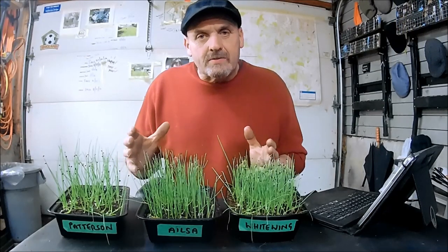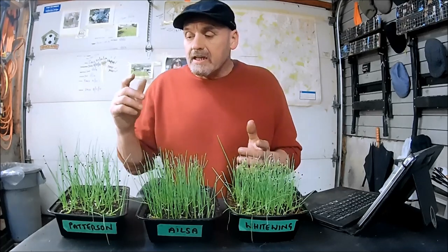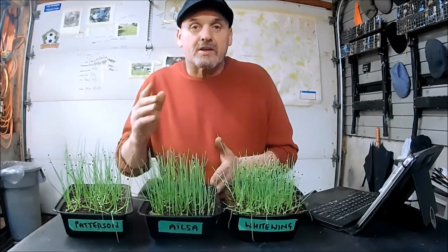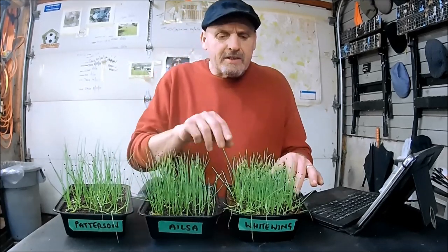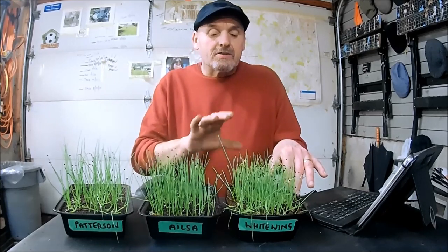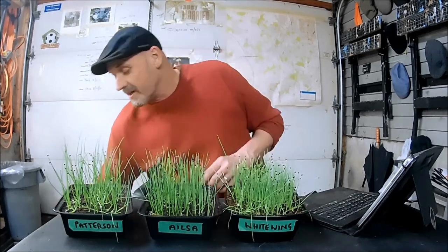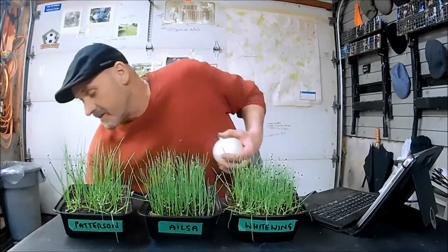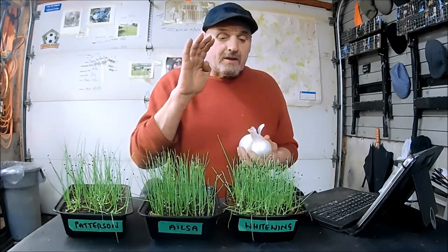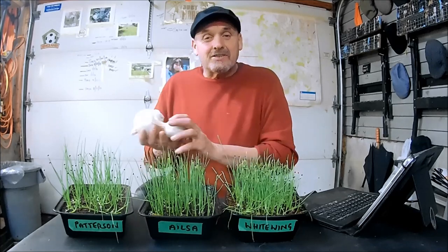These onions were sown at the beginning of January and have germinated well. This year I've gone with a storage onion called Patterson, a sweet onion called House of Craig, which I grow every year, and I'm growing White Wings, which I grew for the first time last year. Another good storage onion, and even though we've eaten most of our onions, I do have a few left. They are storing very, very well indeed, and so I'm probably going to grow more of these this year than I did last year.